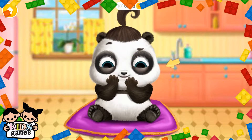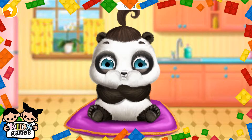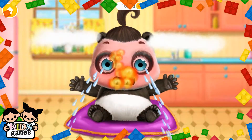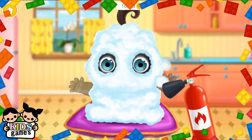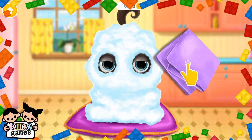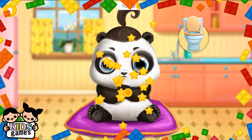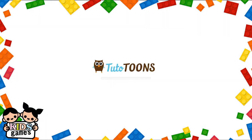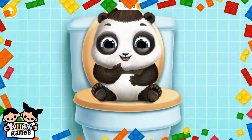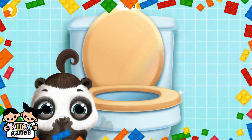Click it. Oh no! Help her, please. Poor baby. This food is not for babies. Can you help her? Nya-nya, nya-nya. Flush it, please. Much better.